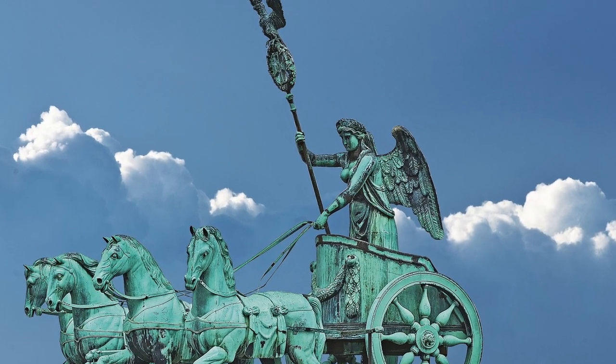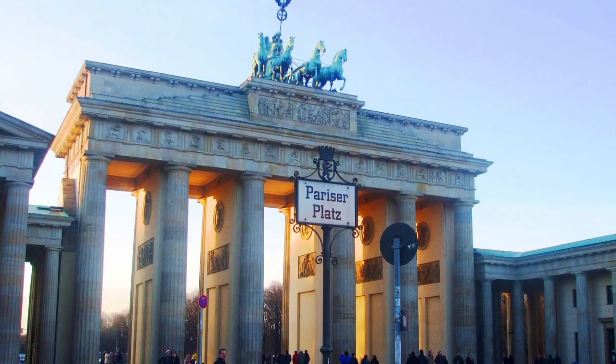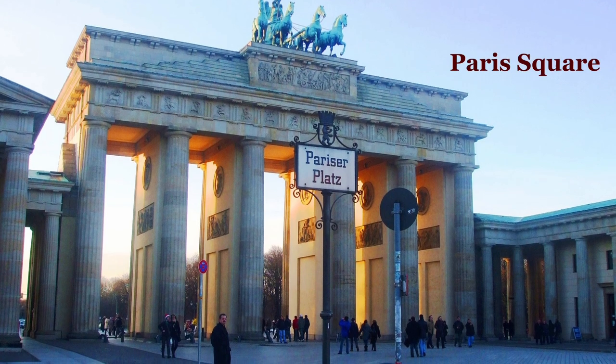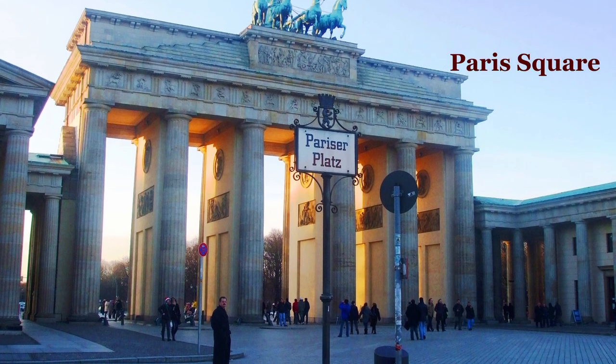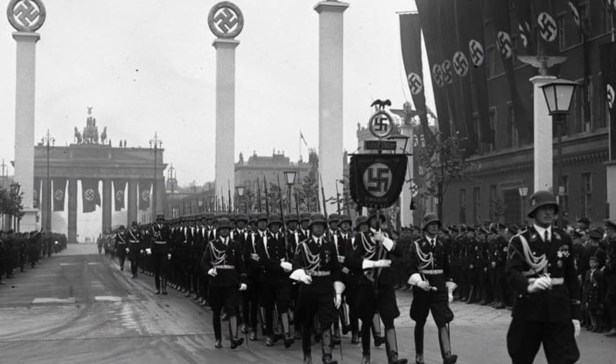The goddess of peace was then replaced with the goddess of victory, and an iron cross and Prussian eagle were added to commemorate the victory. The square next to the gate was given the new name Pariser Platz, meaning Paris Square, also in remembrance of the Prussian conquest.